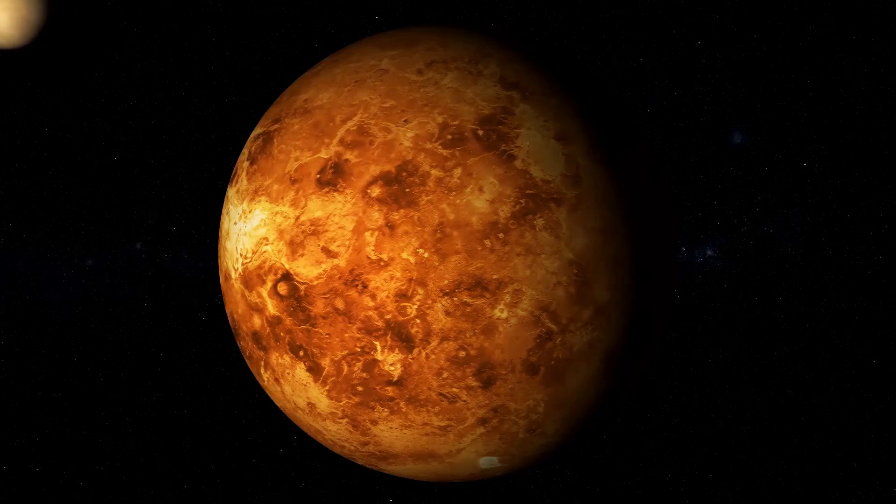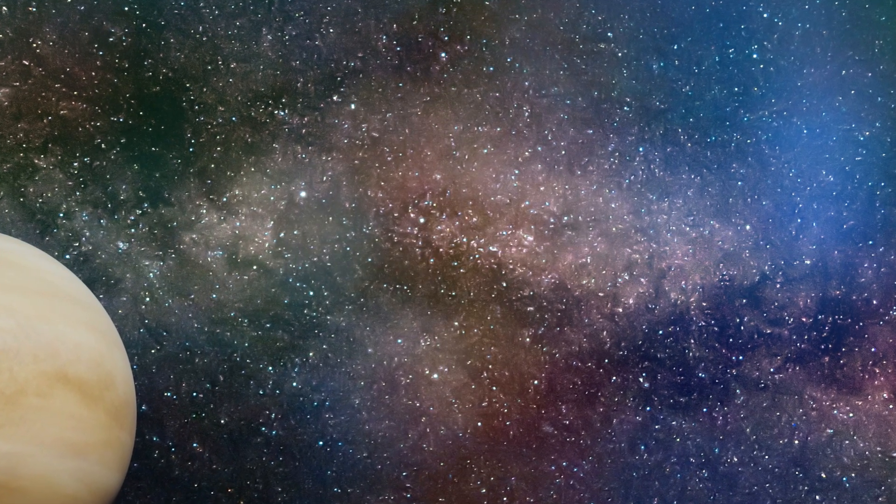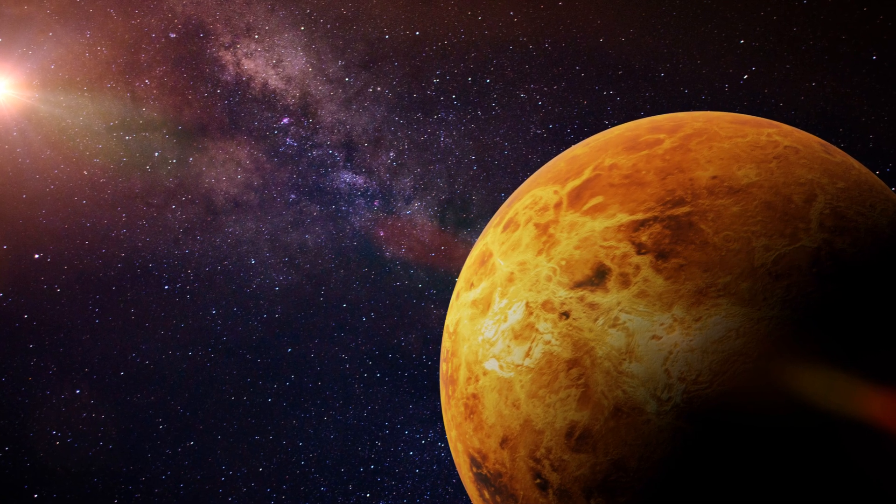But wait, there's more. Venus is also known as the morning star and the evening star. Why? Because it's one of the brightest objects in the sky, visible just before sunrise and just after sunset. Next time you see a bright star in the evening, wave hello to Venus!